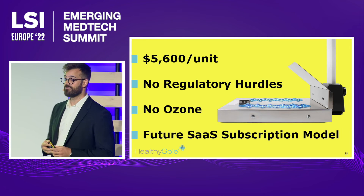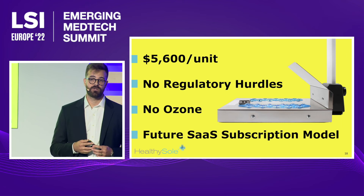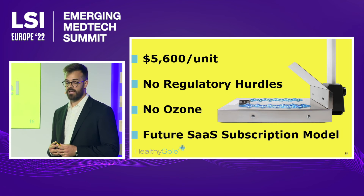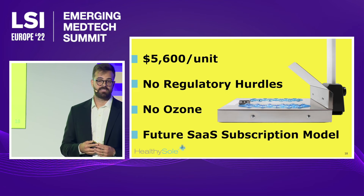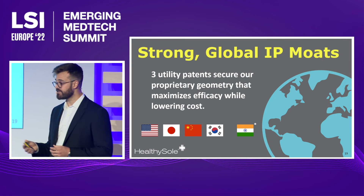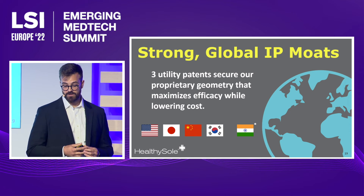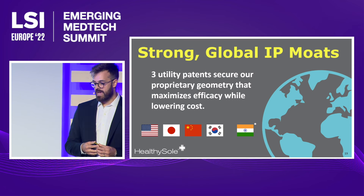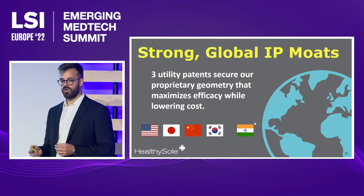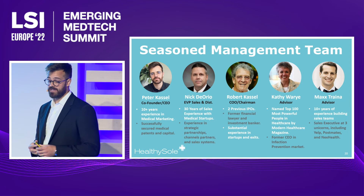The Healthy Soul is a fraction of the cost of our nearest competitor. We retain 75% gross margin on each unit. We have a continued revenue stream of replacement parts and service models, and are working on a SaaS subscription model to help streamline compliance for our customers. Everything you've seen here is protected with three utility patents, awarded throughout the world in our largest potential territories. Through our technology, we achieve maximum robustness for the lowest cost and the greatest level of efficacy.